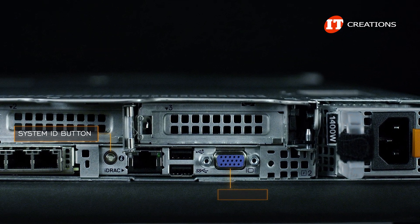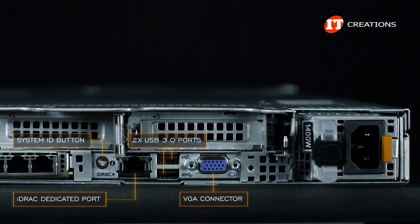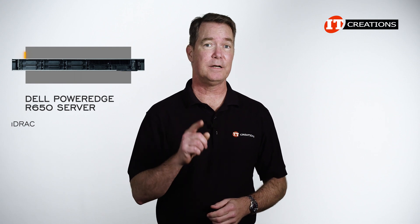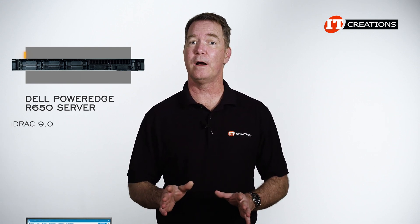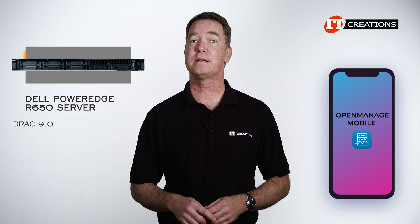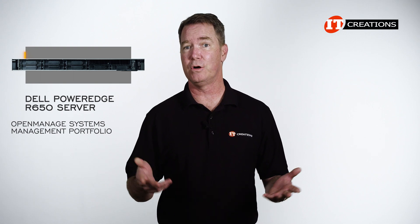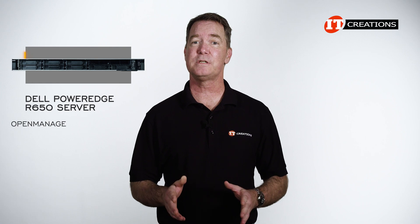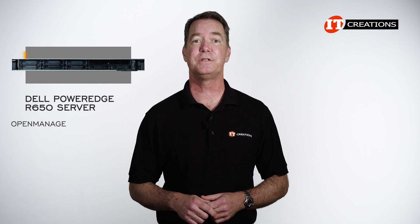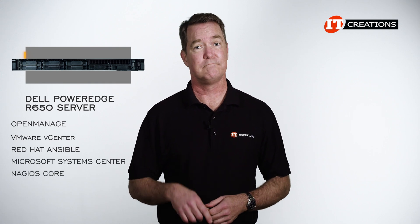Beside that is an I/O panel with a system ID button, VGA connector, two USB 3.0 ports, and an MLAN port to manage the system remotely. For remote management, Dell has their proprietary integrated Dell Remote Access Controller, or iDRAC — in this case, iDRAC 9. iDRAC enables administrators to access the system from anywhere using a standard browser interface. You can also access iDRAC using the OpenManage mobile app. OpenManage has several software utilities to make managing, updating, and allocating resources much easier, with plugins to integrate with VMware vCenter, Red Hat Ansible, Microsoft System Center, and Nagios Core, to name almost all of them.